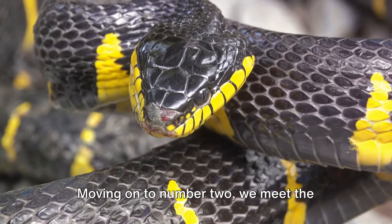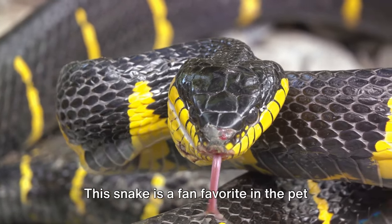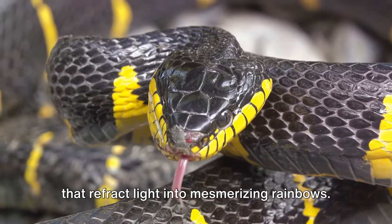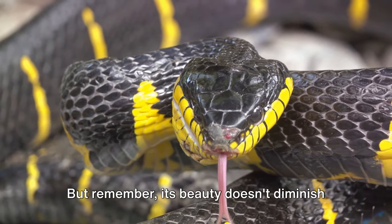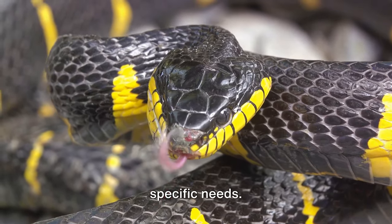Moving on to number 2, we meet the Brazilian Rainbow Boa. This snake is a fan favorite in the pet trade, thanks to its iridescent scales that refract light into mesmerizing rainbows. But remember, its beauty doesn't diminish the fact that it's a wild creature with specific needs.